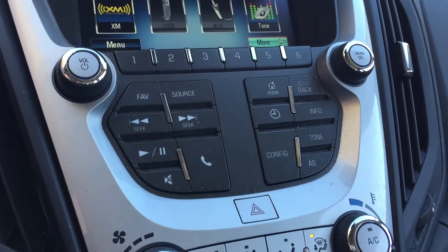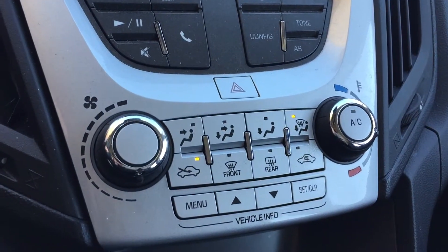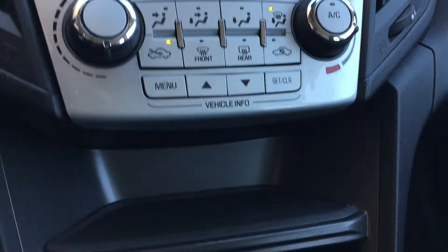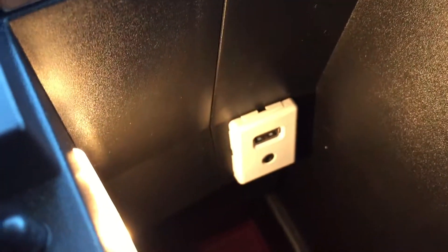As we go down we have your media controls all right here, and then below that that is where you'll find your climate controls. Keep going down and you'll find a 12-volt outlet just behind this flap right there. As we go further back past the gear shift, we'll open this up because in here is where you'll find your USB and auxiliary for your media.